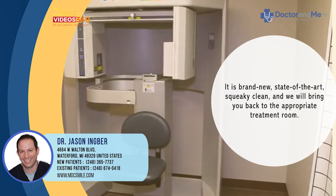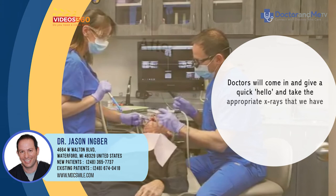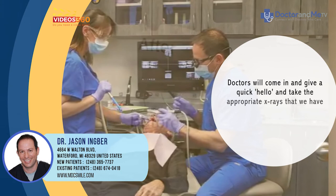We'll bring you back to the appropriate treatment room and the doctors will come in and give a quick hello, take the appropriate x-rays, and make you feel comfortable and at home.